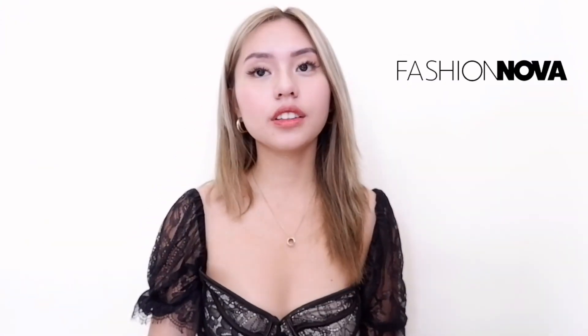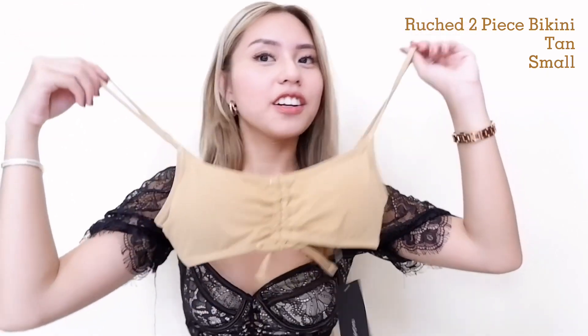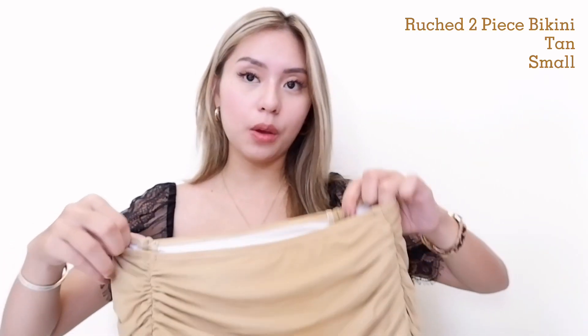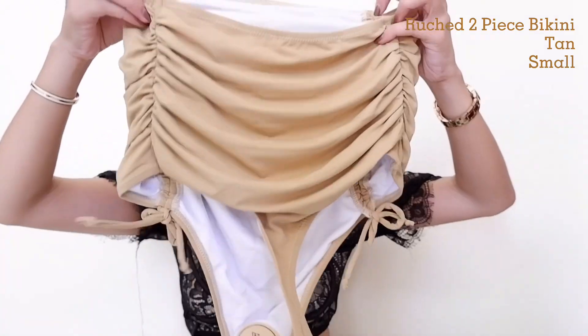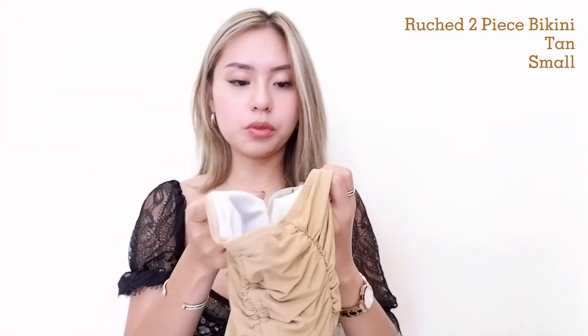Now let's proceed to the items I got from Fashion Nova — 10 clothes in total. First, I got one swimsuit from Fashion Nova. Hindi ko lang ipapakita yung try-on because I'm shy. Wala pa kasi akong high-waist bikini. Here's the top and here are the bottoms. I also got it in size small. Sobrang ganda niya guys, sobrang high quality.